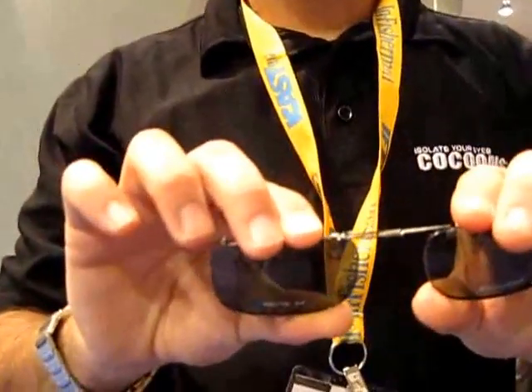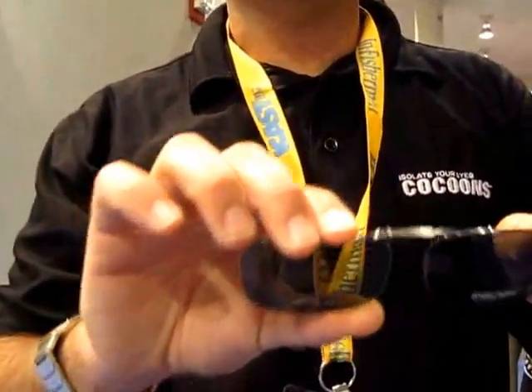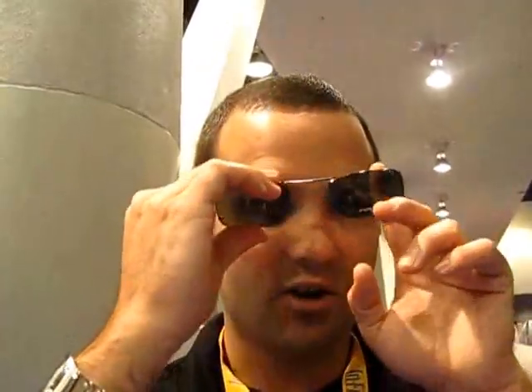They have a spring bridge, and what that'll do is allow you — without having to take your glasses off — to put them on, just stretch them over, and clip them on.